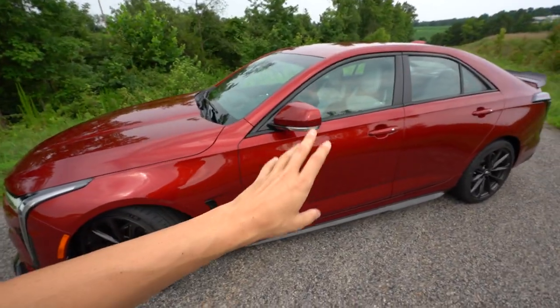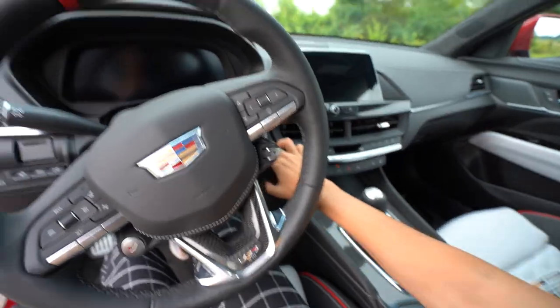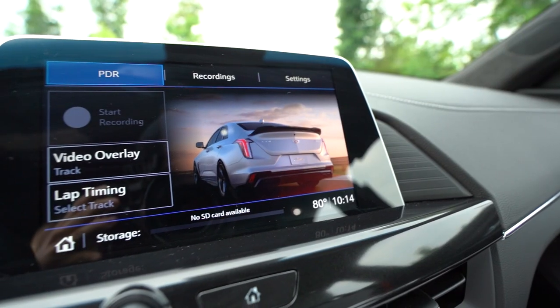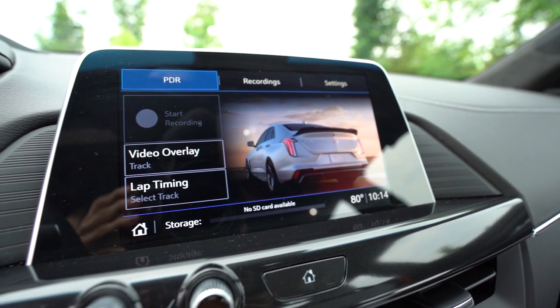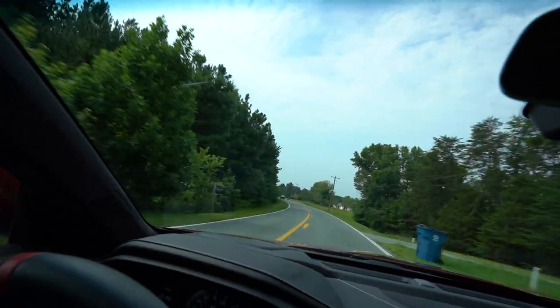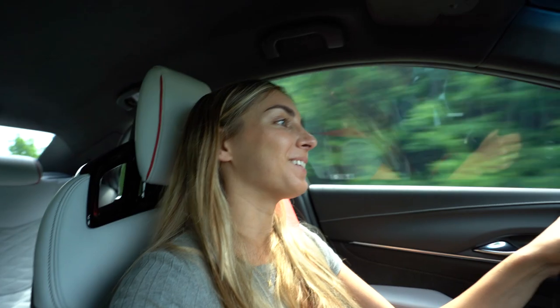Your TR6060 is going to be a twin-disc setup. This car also has PDR, which is your performance data log. According to the engineers, there are about 30 Easter eggs on this car and I'm hoping to at least find one. The roads out here are beautiful — this makes me miss Indiana a little bit.